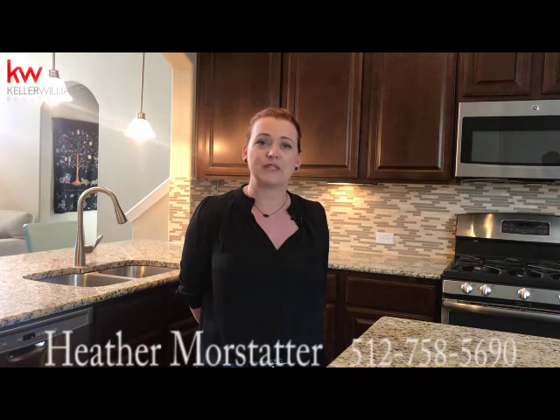We want to thank Stuart Slitches with Deutschen Realtors, who is the listing agent, for allowing us to feature his home of the week here on the Falcon Point neighborhood. If you have any questions, we'd love the opportunity to serve you more, whether you're thinking about buying, selling, or investing in real estate. Please give me a call at 512-758-5690. Have a great day.